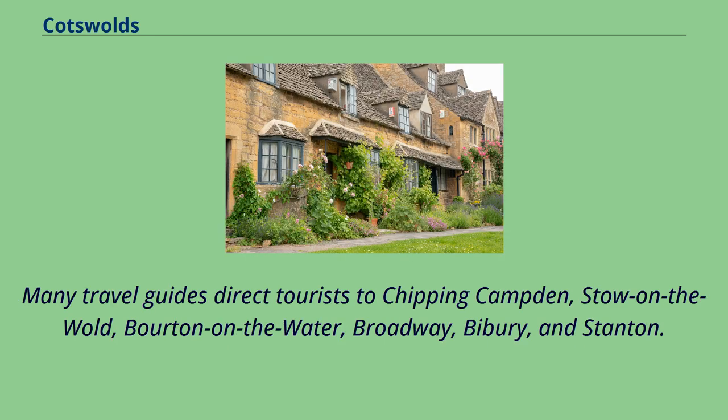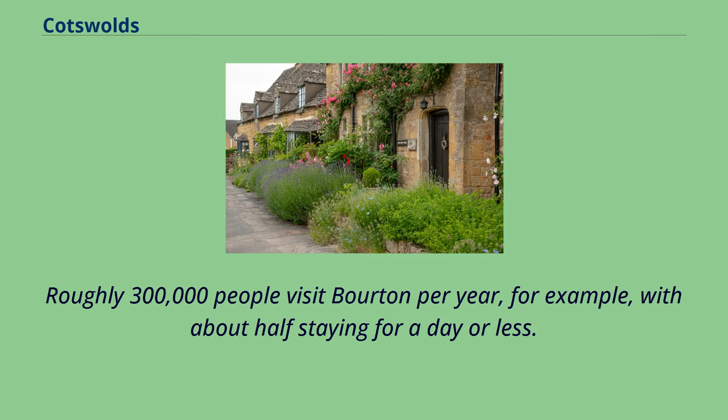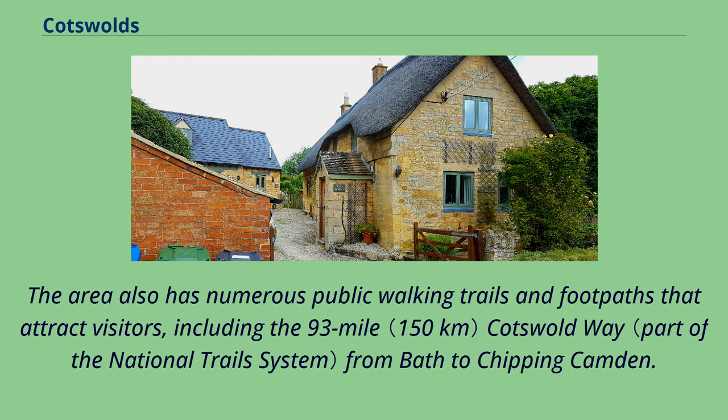Many travel guides direct tourists to Chipping Campden, Stow-on-the-Wold, Bourton-on-the-Water, Broadway, Bibury, and Stanton. Some of these locations can be very crowded at times; roughly 300,000 people visit Bourton per year, with about half staying for a day or less. The area also has numerous public walking trails and footpaths that attract visitors, including the 93-mile Cotswold Way from Bath to Chipping Campden.